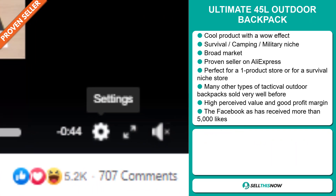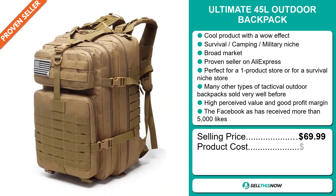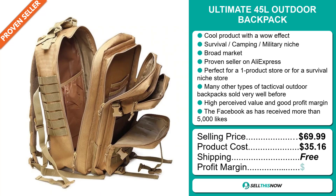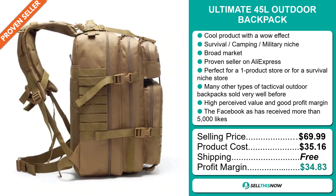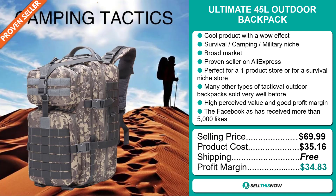The selling price for the Ultimate 45 Liter Outdoor Backpack is just under $70, whereas the product cost is only $35.16. Shipping is completely free, so you're looking at a fantastic profit margin of $34.83. Sell this now!